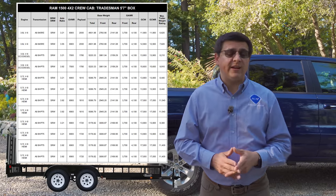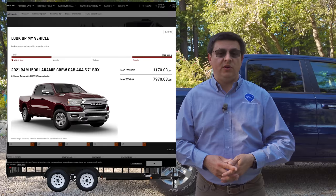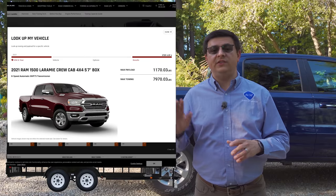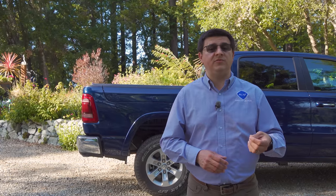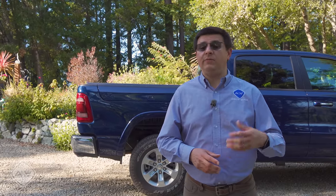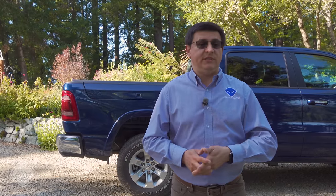If you want to know the exact tow rating of the RAM you're shopping for, RAM actually has a handy tool on their website where you can type in a VIN number and pull up the actual tow rating. This service is unique to RAM — there's no equivalent on the GM or Ford side. Generally, the highest payload ratings come from the base model with the lightest engine, and maximum tow ratings come from a relatively unloaded vehicle with the most aggressive axle ratio, two-wheel drive, and the torquiest engine.